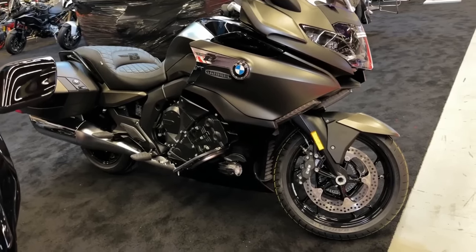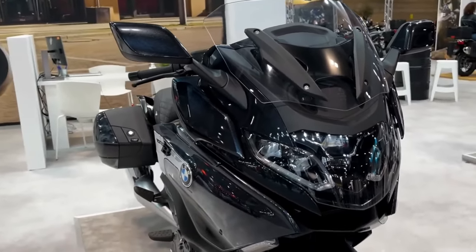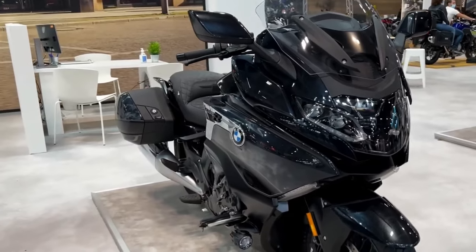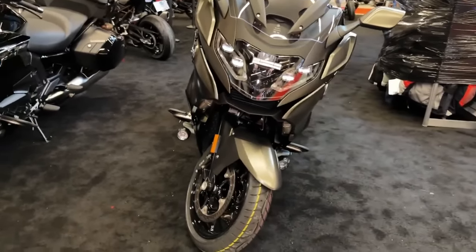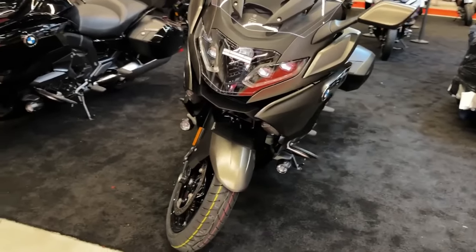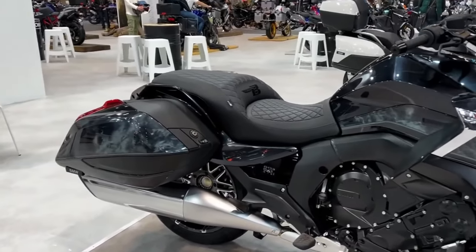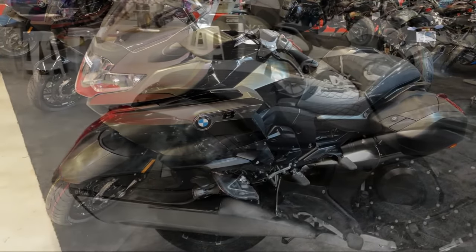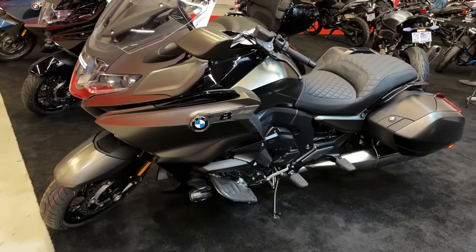The 2023 BMW K1600B is a powerful touring motorcycle designed for long-distance rides in style and comfort. It is equipped with a six-cylinder engine that delivers 160 horsepower and 129 foot-pounds of torque, providing a smooth and effortless ride. The bike has a low-slung, aggressive profile with blacked-out details and a stretched rear fender for a sleek and modern look. The German manufacturer equipped it with advanced technology features such as a full-color TFT display, LED lighting, and BMW's dynamic ESA system, which automatically adjusts the suspension for optimal comfort and handling.